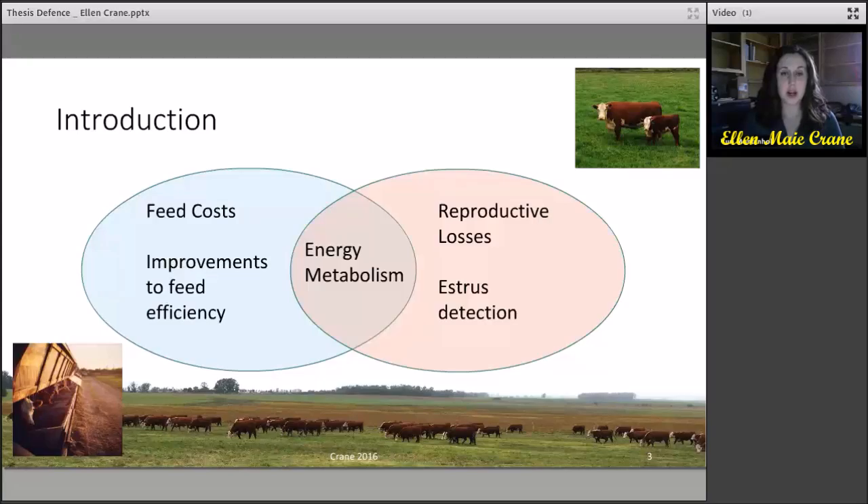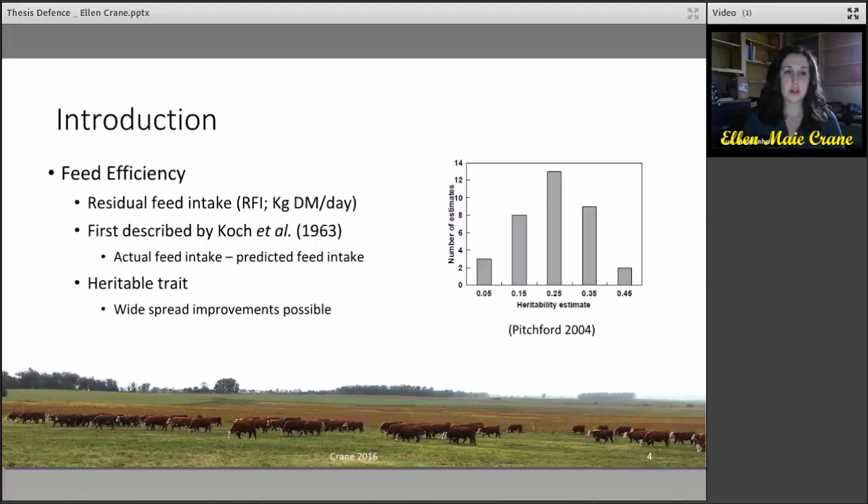Feed costs and reproductive losses are two major expenses affecting the profitability within the beef industry. Improvements made to feed efficiency and reproductive losses, such as improvements made to estrous detection, may share links with energy metabolism. One method to improve feed efficiency is by selection for residual feed intake, or RFI, which was first described by Koch in 1963 as actual feed intake subtract predicted feed intake. RFI is considered to be a heritable trait, which may lead to the widespread improvement of feed efficiency across the beef industry.